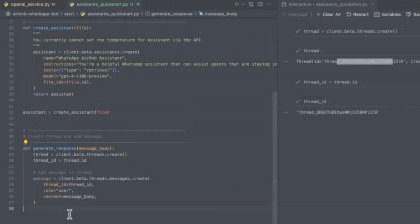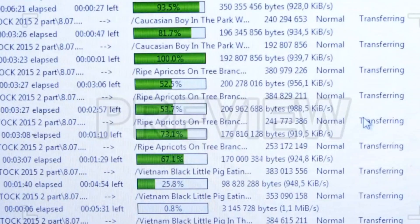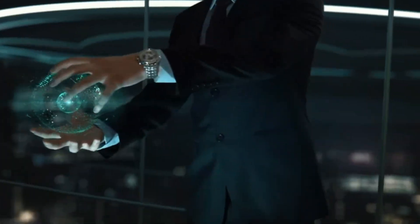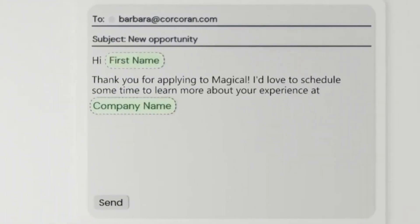First up, we've got a skilled agent. This helper can take hold of your device and handle tasks like moving data between documents and sorting out those expense reports — you name it. It's like having your own assistant clicking away and filling out forms without you even lifting a finger.